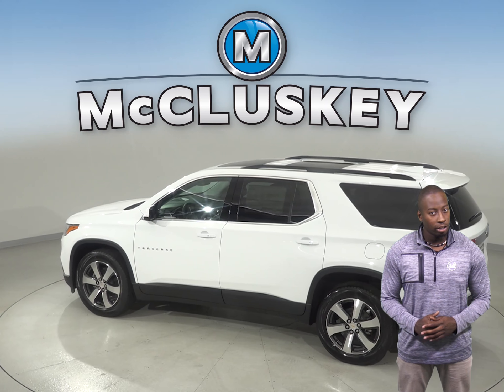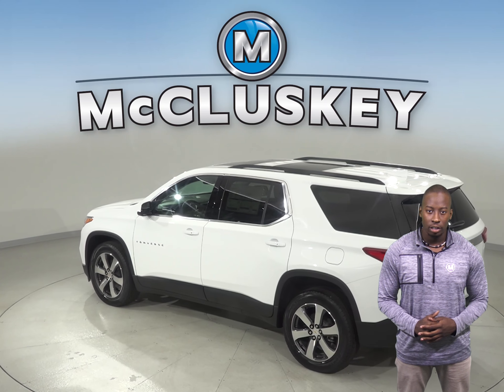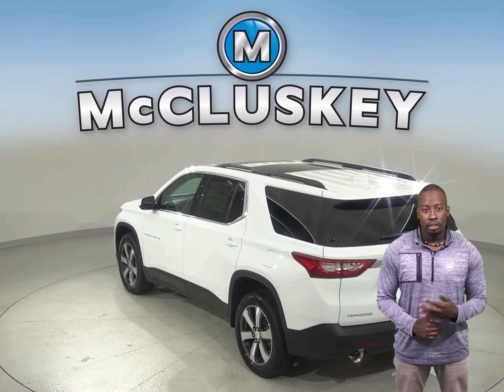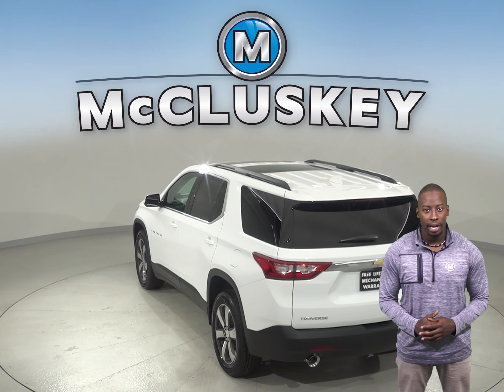To reliably start during all conditions, the 2019 Chevrolet Traverse has a standard 600 amp battery, which is more powerful than the Subaru Ascent's 530 amp battery.